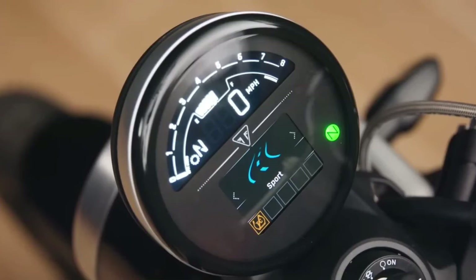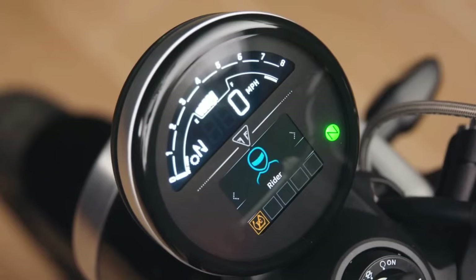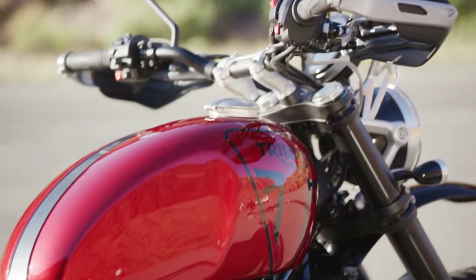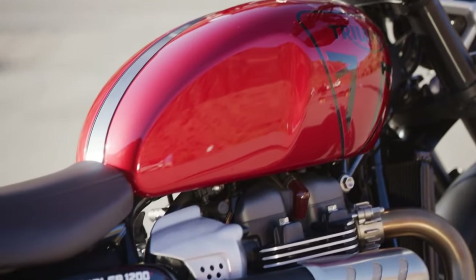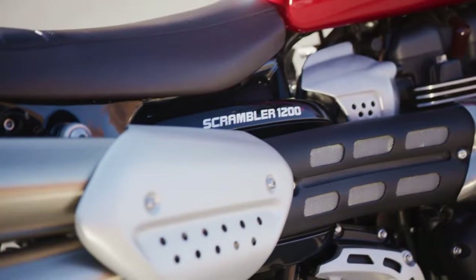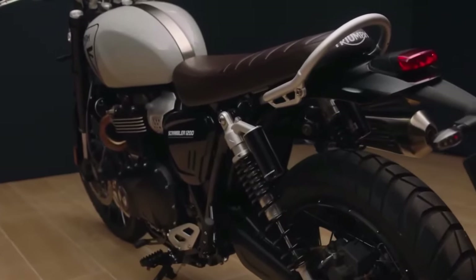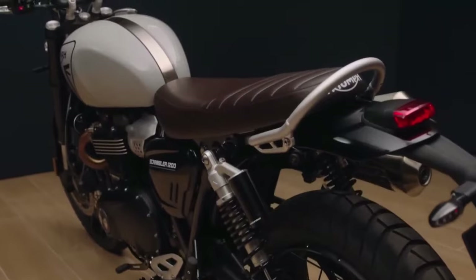Steve Sargent, chief product officer, said: "Built for both on-road and off-road adventures, the new Scrambler 1200XE sets an even higher bar for performance, capability, and modern classic style. The Scrambler 1200X is a new choice for our customers, optimized to deliver the specification riders have asked for, with a lower seat height, even more competitive pricing, and an even better road ride than the previous Scrambler 1200XE."